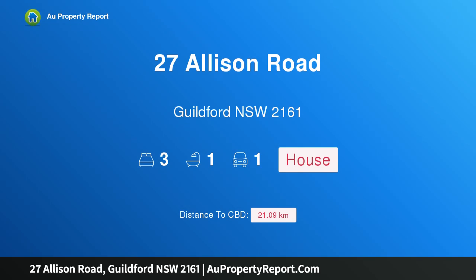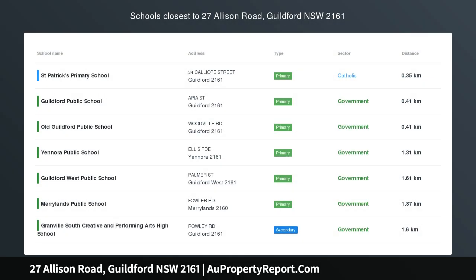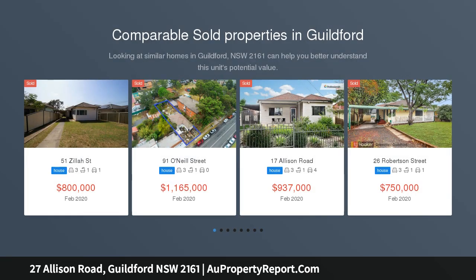Hi, I am glad to introduce property 27 Allison Road, Guildford, New South Wales, 2161. 2nd street frontages, walk to station and shops, loads of potential, prime location, genuine motivated seller.